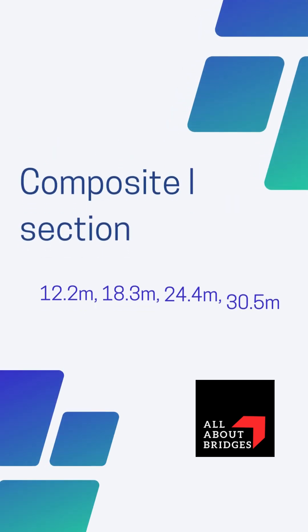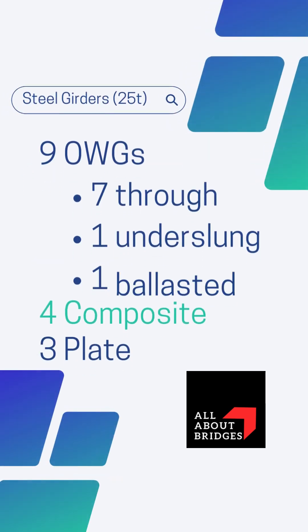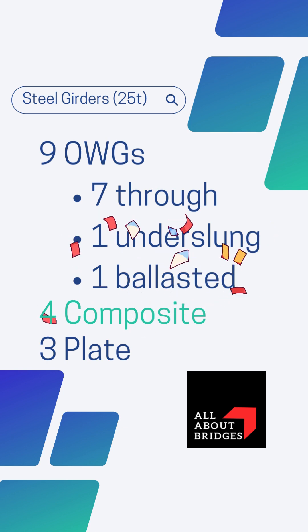RDSO has also issued drawings for four spans of composite I-section girders which are as shown. Apart from these, RDSO has issued three span drawings for I-section plate girders. In total, nine truss-type open web girders, four composite and three plate girders — RDSO has so far issued a total of 16 standard steel girder drawings.